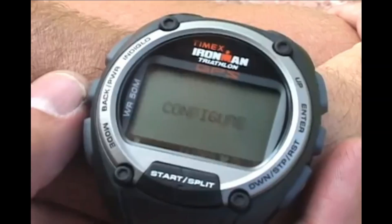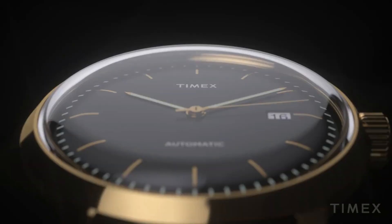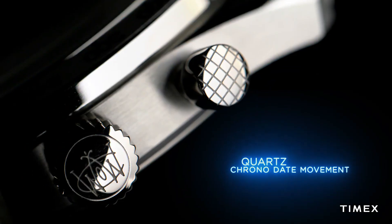If you're looking for the best new Timex watches based on specifications, you're in the right place. All the watch buying links are given in the video description.